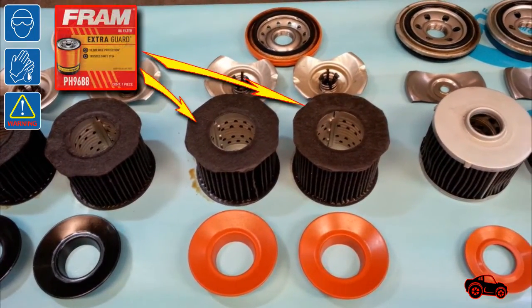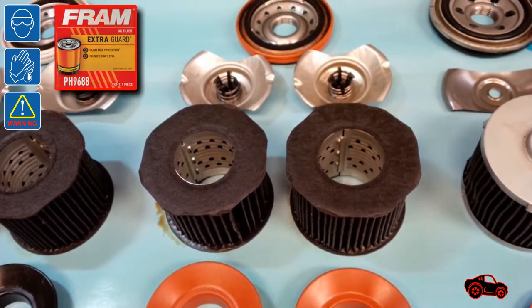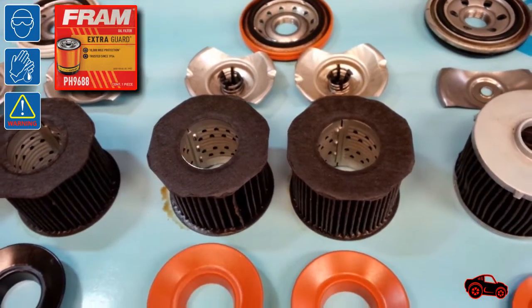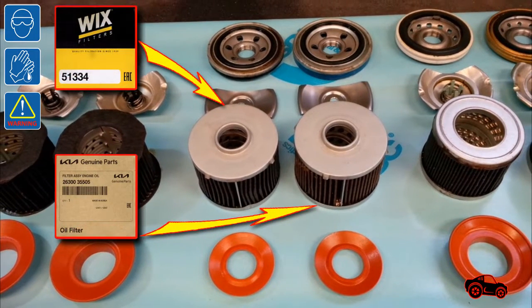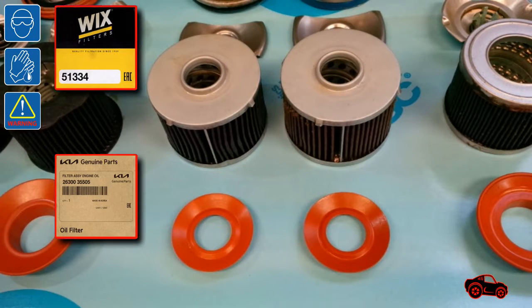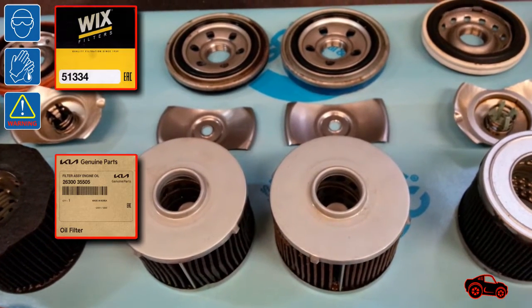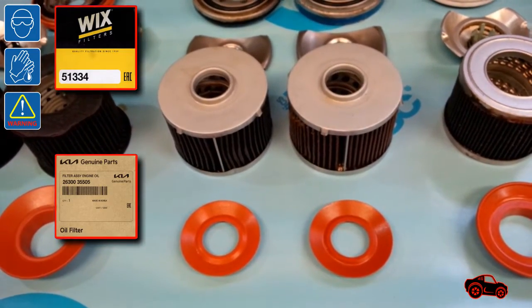The FRAM PH9688 filters were made to last up to 10,000 miles, but they were still not good enough compared with some other filters. Maybe it was due to the quality of the filter media combined with a low-cost structural design, but there was still too much soot and contaminants in the oil samples after only 3750 miles. The next two oil filters were the Wix 51334 and the Kia 2630035505. The oil and filter change interval information printed on the Wix box is pertinent considering Canadian cold weather conditions, and it's also matching the owner's manual recommendations. I was satisfied with the basic filtration of those two filters, but I was hoping for better results.